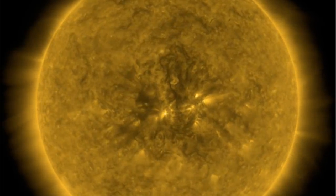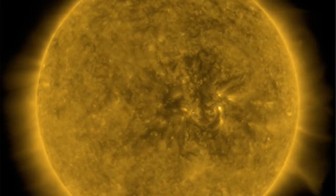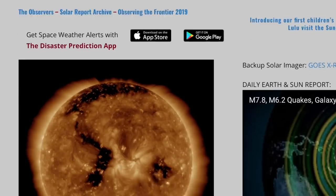Good morning, folks. We've got earthquakes, new sunspots, hurricane warnings getting more serious, an asteroid, exoplanets, and other top space news, but we're starting with our star over at spaceweathernews.com.